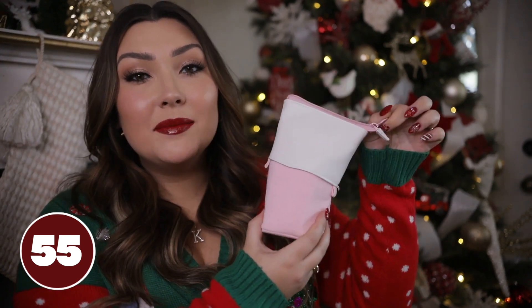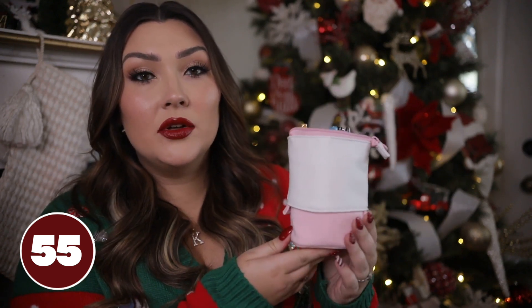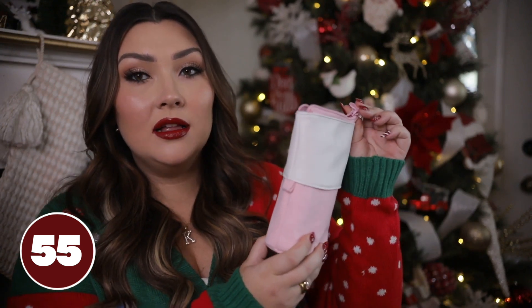This pencil case from Amazon would be great for anyone into journaling, planning, or with an office job who has lots of pens and highlighters to store. First of all, it's so cute, but it's also really functional — you unzip the top and slide the white part down to reveal all your pens and highlighters. It stands up on its own so you can use it as a pencil holder on your desk but also travel with it.